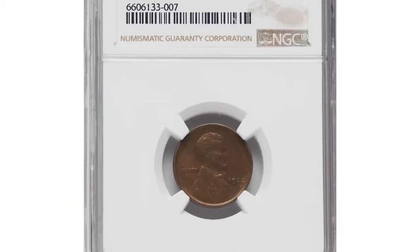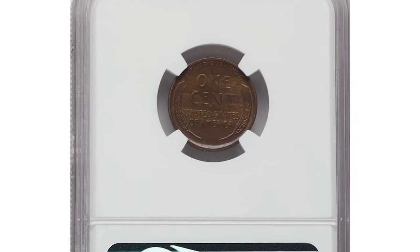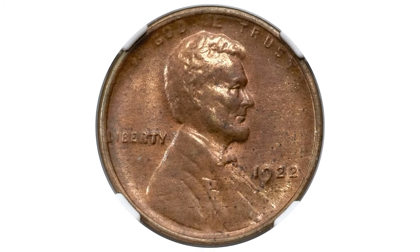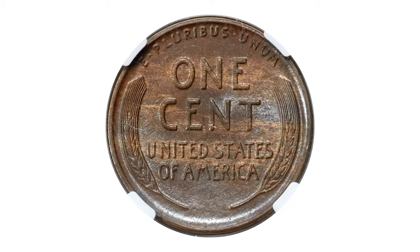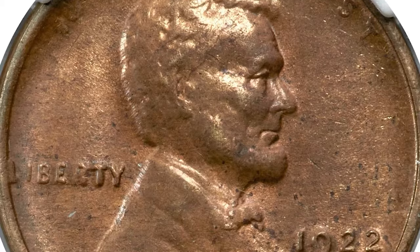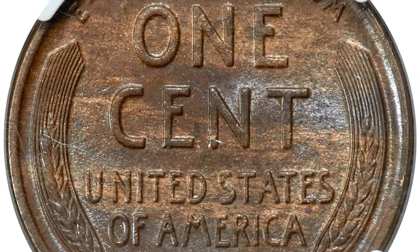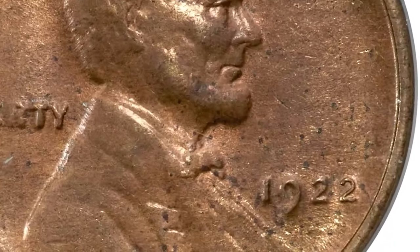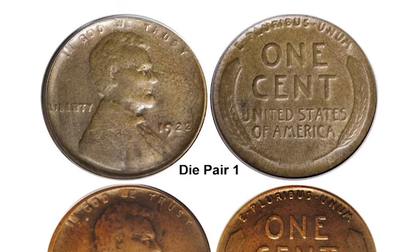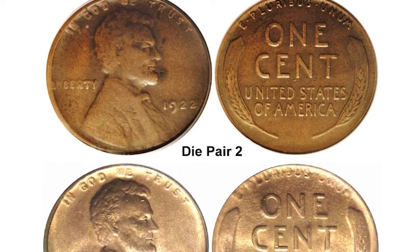This is a 1922 No D Lincoln cent in MS63 brown condition — the highly elusive strong reverse die pair two variety. No cents were struck at the Philadelphia Mint dated 1922, the only such omission of the small cent denomination. Cents were coined in Denver that year, and collectors were mystified when occasional cents were encountered in commerce bearing the 1922 date but without the letter D below the date. Eventually numismatists determined that three die pairs of 1922D cents had the D removed; die pairs one and three have a weak reverse and sometimes show portions of the D.